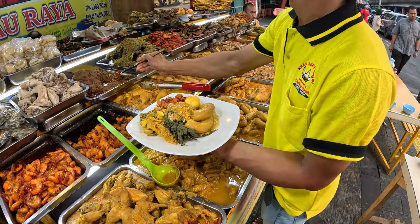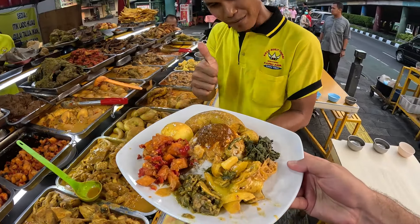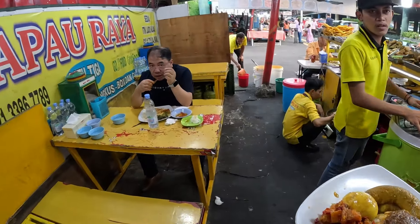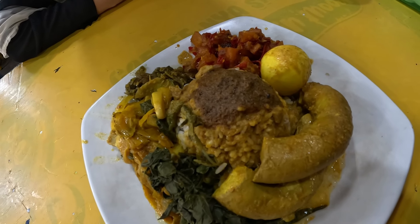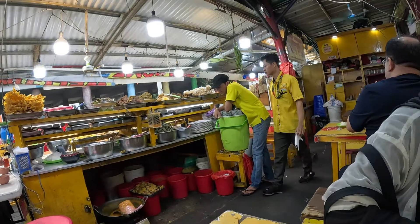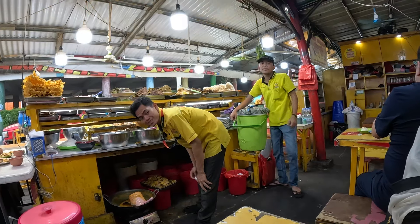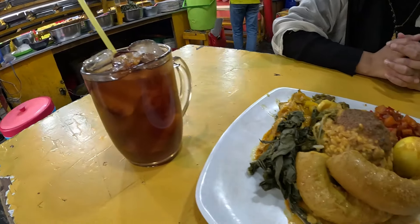I ask about nasi kapow - kapow like it hits you in the face - turns out it's spicy! We move to a quieter spot. The food looks delicious. I also order an iced tea to go with the meal.